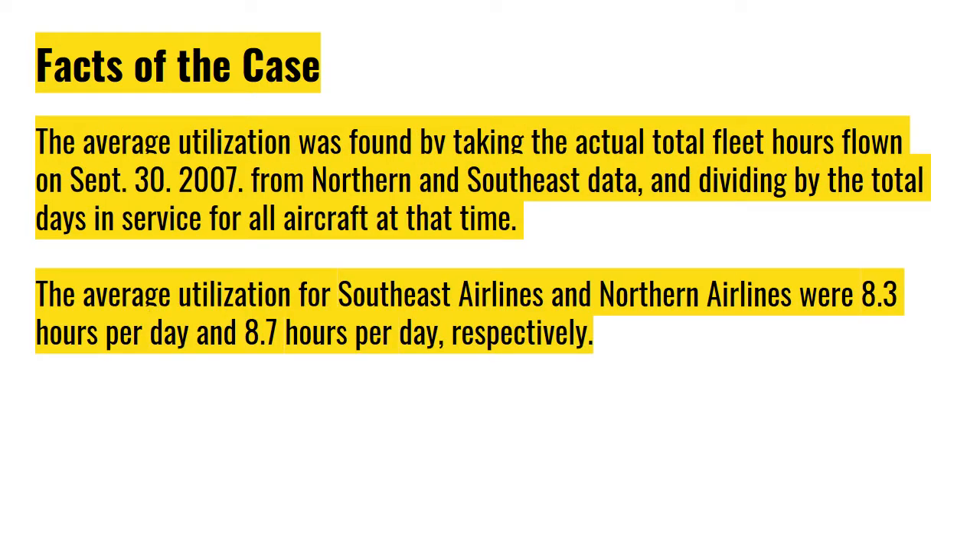The average utilization was found by taking the actual total fleet hours flown on September 30, 2007, from Northern and Southeast data and dividing by the total days in service for all aircraft at that time. The average utilization for Southeast Airlines and Northern Airlines were 8.30 hours per day and 8.70 hours per day respectively.